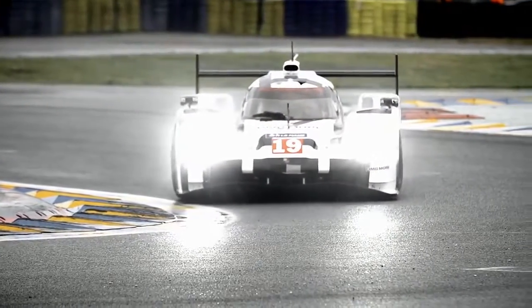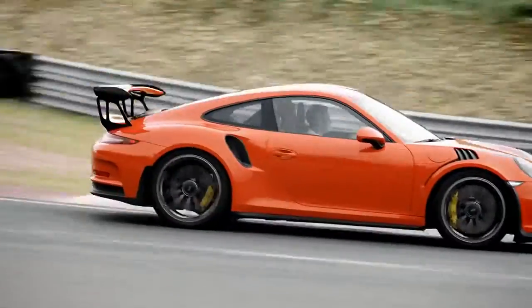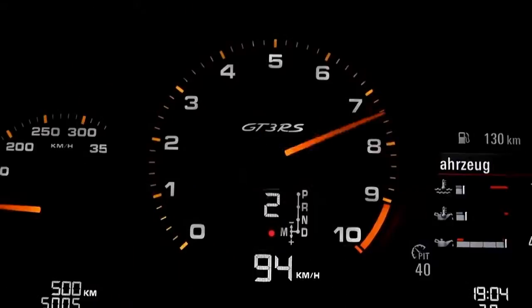The engine can get up to nearly 9000 rpm, perfect for this chassis. And together with these tyres, suspension, and gearbox, you end up with a wonderful package.